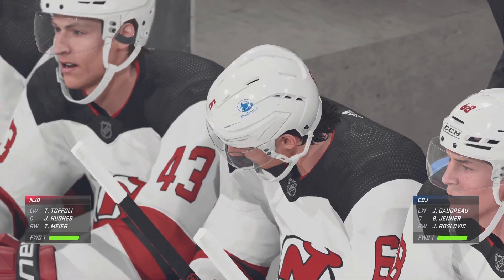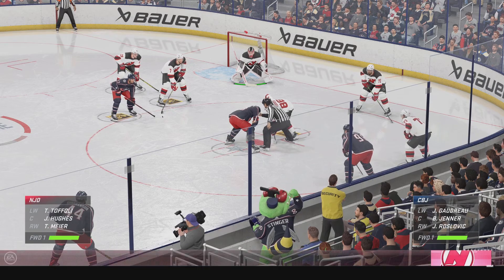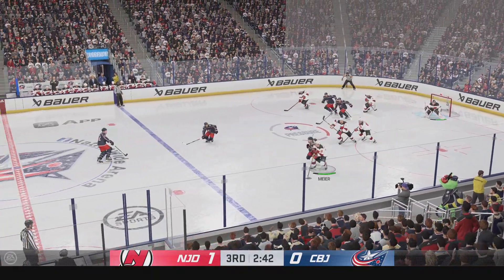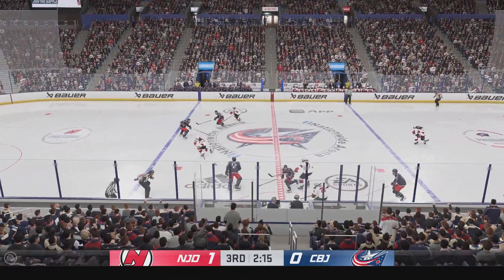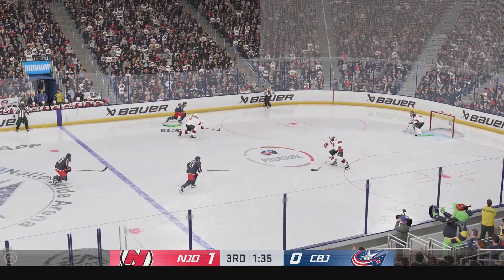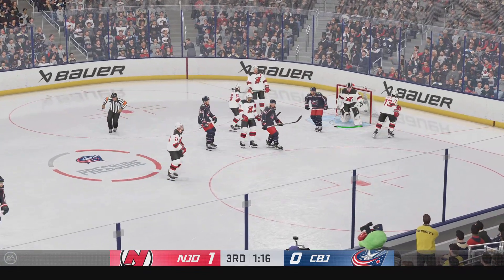New Jersey's coaches have to be impressed by what they're seeing from their players tonight — all sorts of scoring chances, and they lead late in the third. Now it's grabbed by Bean. Can't hang on to the biscuit after that. Takes it from the right side, steps inside — centering key — and he shuts down a great scoring chance there.